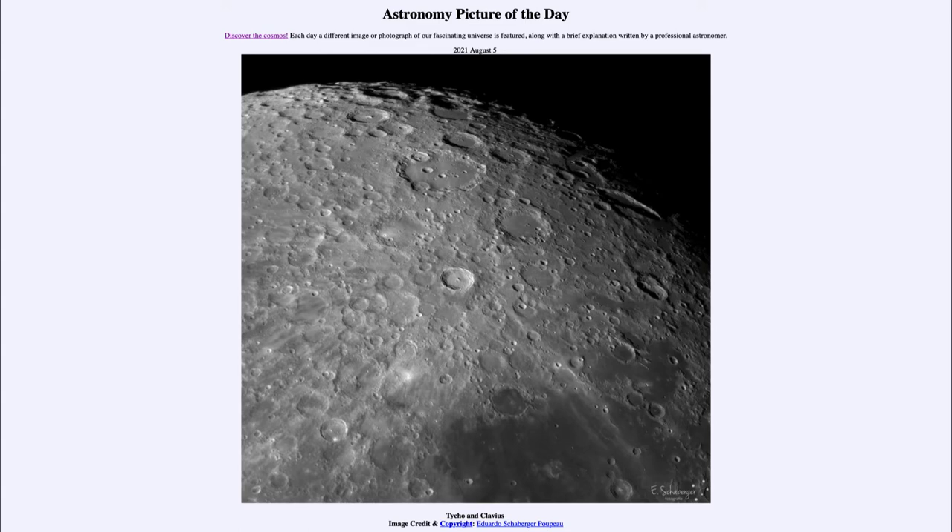Today's picture is titled 'Tycho and Clavius.' Here is an image taken of the moon. As most telescopes will invert the image, south is to the upper portion of this image, so we're looking towards the southern part as we go towards the top, and north would be towards the bottom. Now there are two primary craters — and in fact many craters here — but two primary craters that we're mentioning.